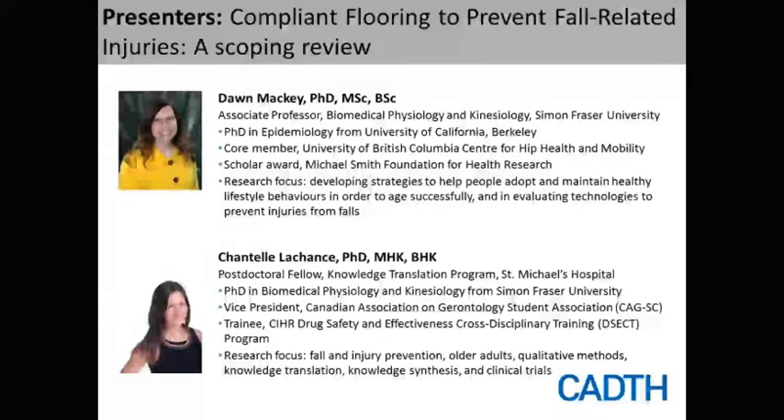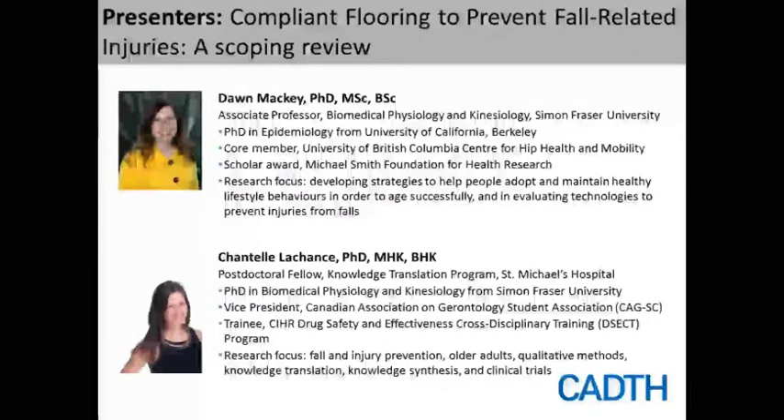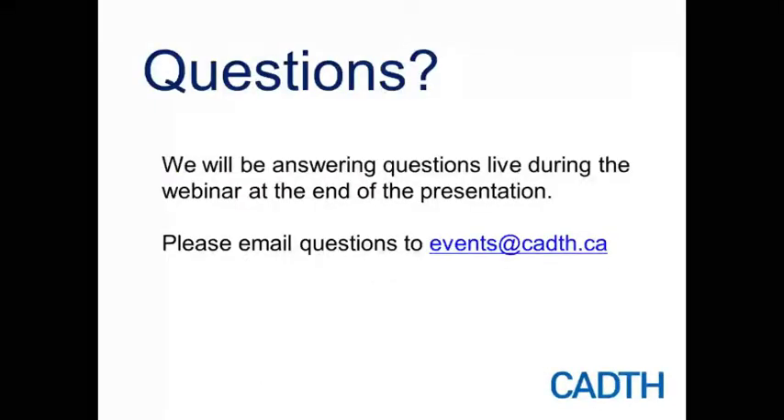Our speakers will be accepting questions once both presentations have been made. The Q&A session will be moderated by Anne Vassila, CADTH Liaison Officer for British Columbia, and you can email your questions at any time to events@cadth.ca. And now I'll turn things over to Dr. McKay and Dr. Lachance.